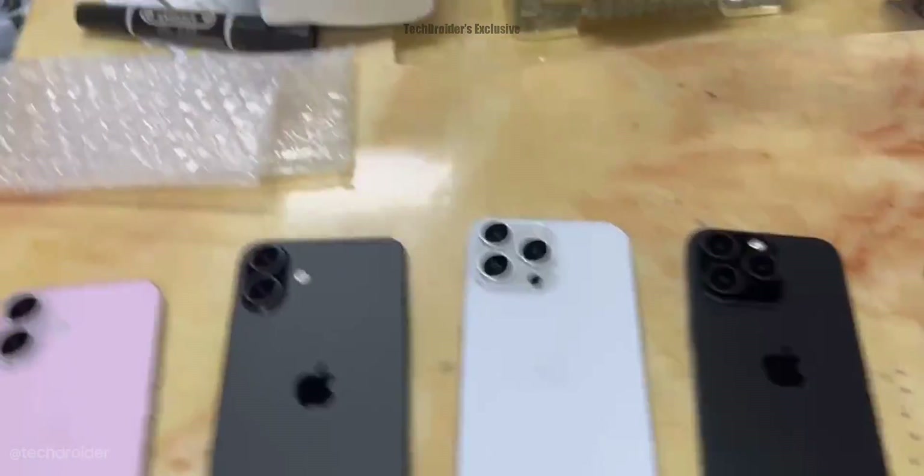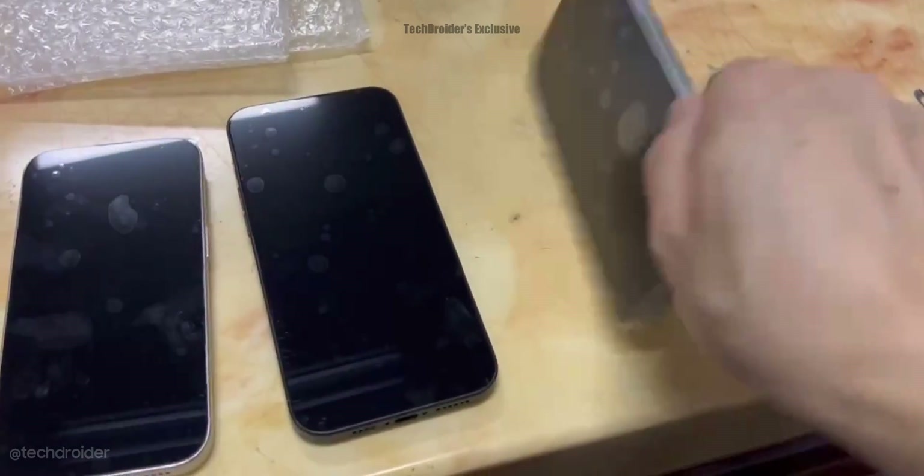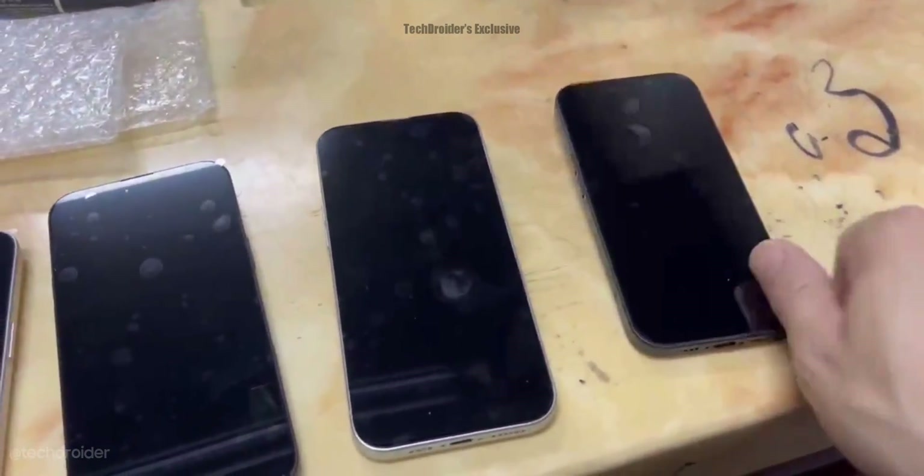First hands-on video of the Apple iPhone 16 series plastic mock-up, and this is the senior final design — this is how the iPhone 16 is going to look.